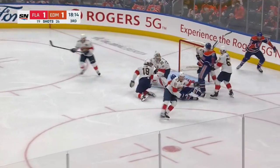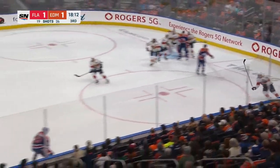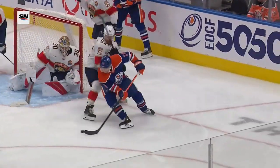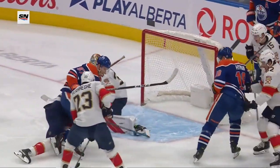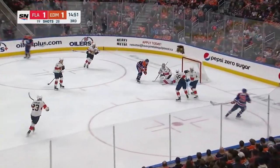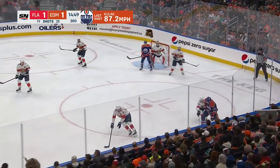Hyman backhanded in front. What a save on McDavid — Spencer Knight, spectacular. Beautiful pass, Drysdale behind the net. And this little shovel play by Hyman goes off the stick of McDavid — he didn't get all of it. Around Ekblad, out to Kulak. Big windup on that shot, tipped wide by Hyman in front.